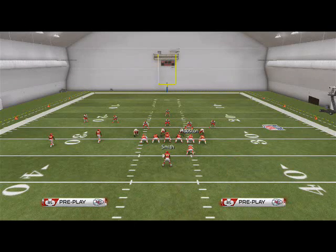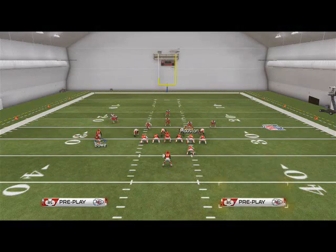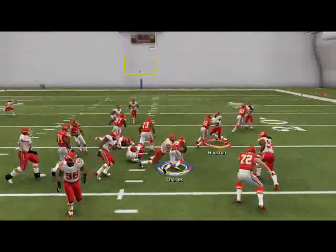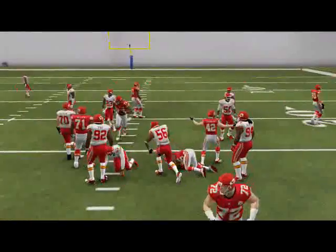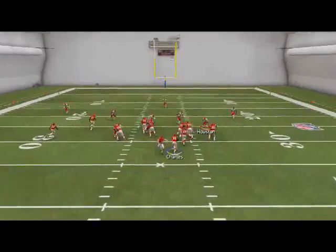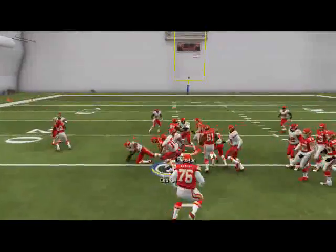Just be sure to mix in all the different types of runs. Sometimes motion the cluster to the right side — you see it's going to create a tight set over there on the right. It's going to make them think you're throwing, but in reality you're running. It just throws them off guard and gives them another look, something they have to account for and takes their attention away from the run.